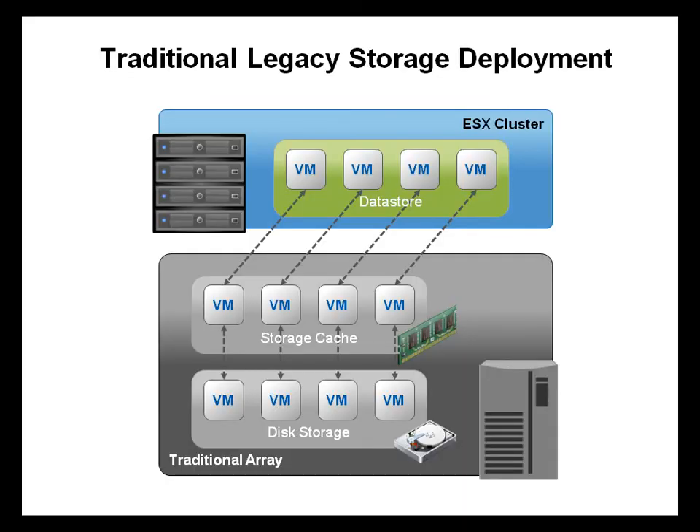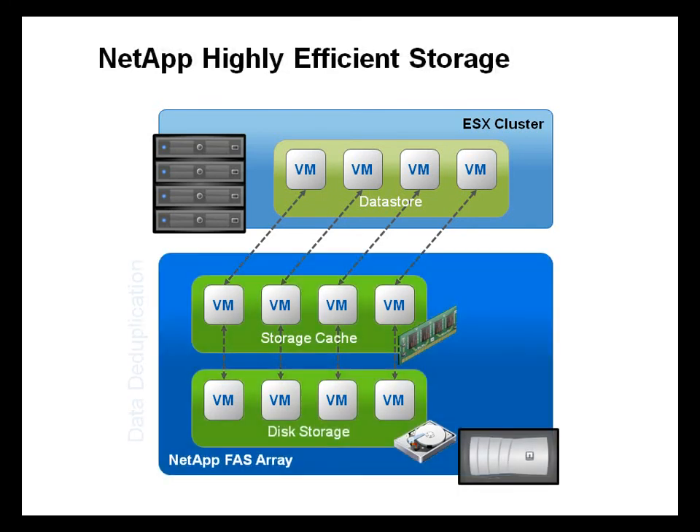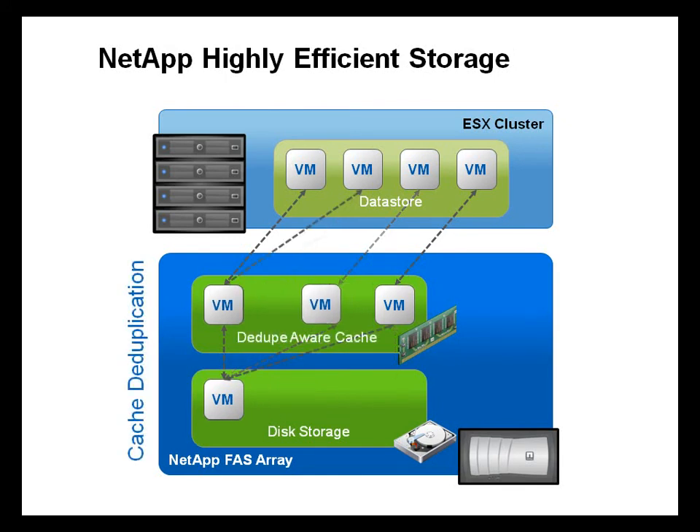In a traditional legacy storage array, each VM requires a full copy on disk and in memory. With NetApp's highly efficient storage, data is deduplicated on disk as well as in memory, thus shrinking the disk footprint and requiring less cache to serve read-intensive workloads such as a VDI boot storm, login storm, or antivirus storm.